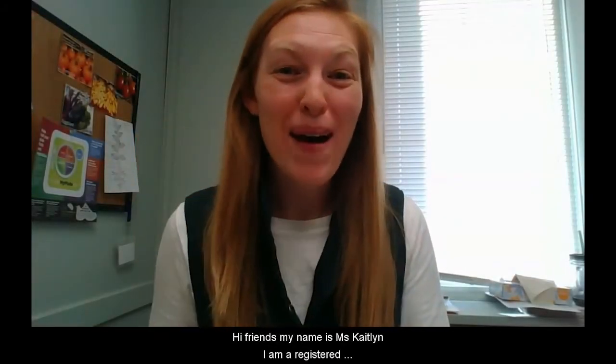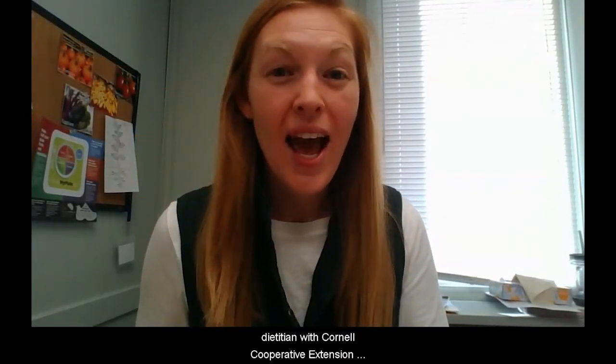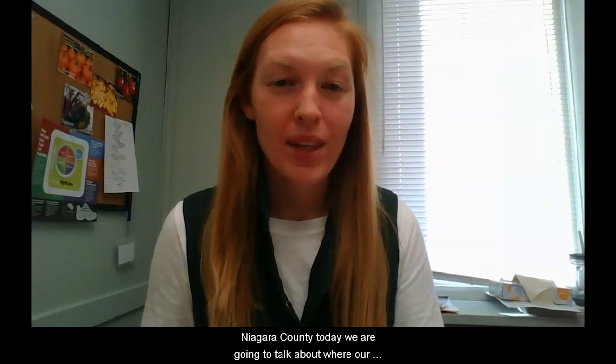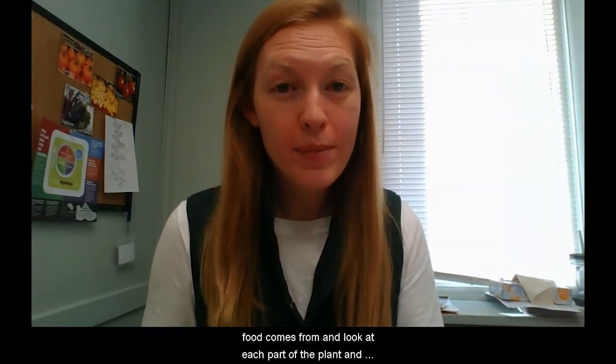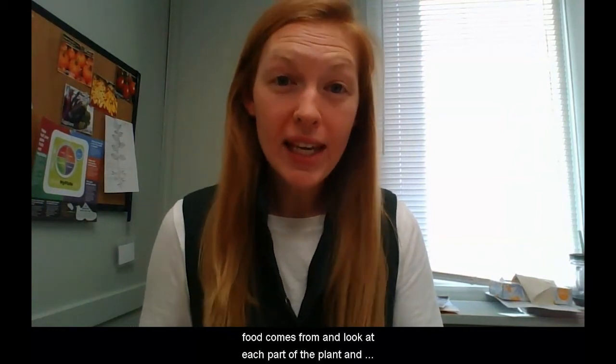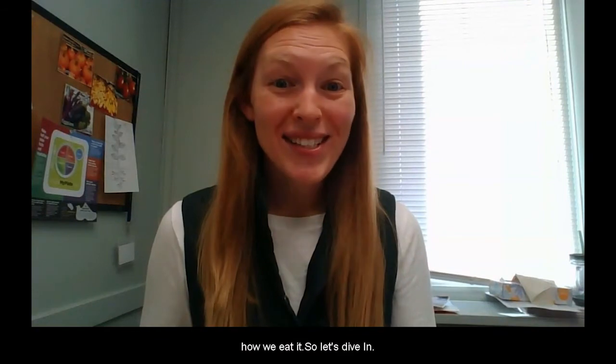Hi friends, my name is Miss Caitlin. I am a registered dietitian with Cornell Cooperative Extension Niagara County. Today we are going to talk about where our food comes from and look at each part of the plant and how we eat it. So let's dive in.